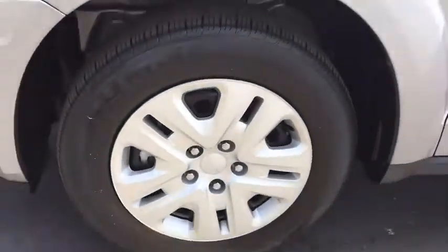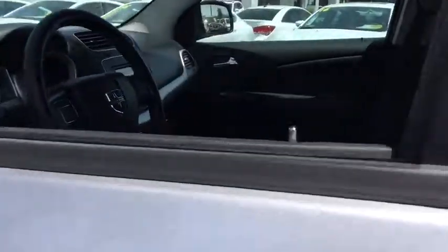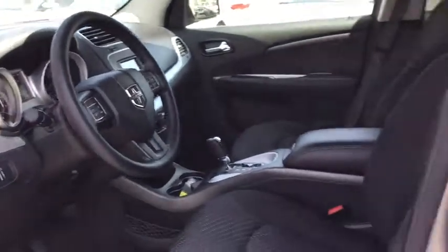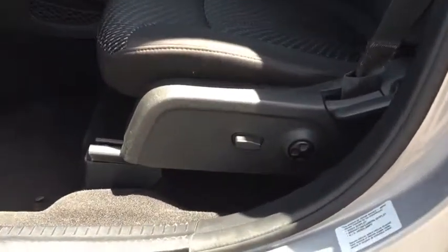Keyless start, front wheel drive, rear defrost, AM-FM stereo radio, MP3 player, bucket seats, power door locks, CD player, child safety locks. This beauty is sure to make you the talk of the neighborhood, so call or drop in for a test drive today.